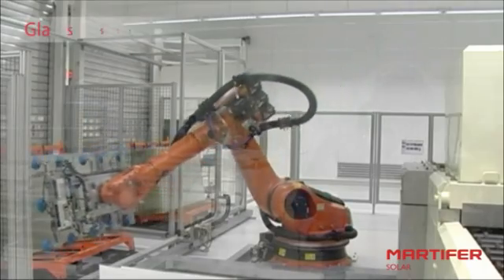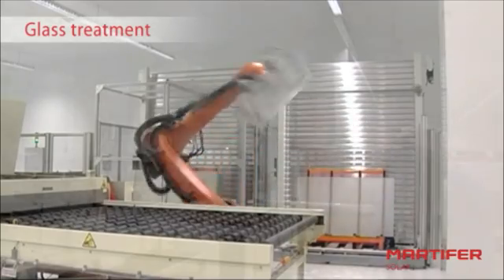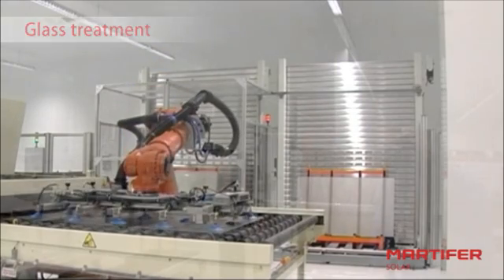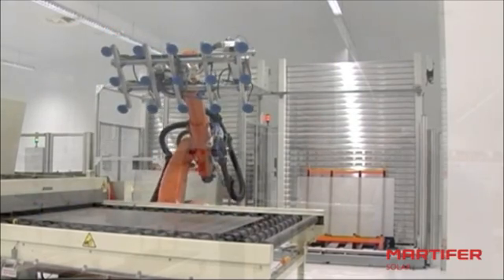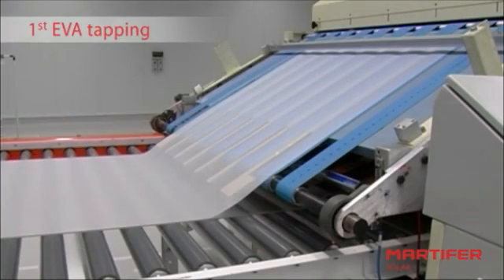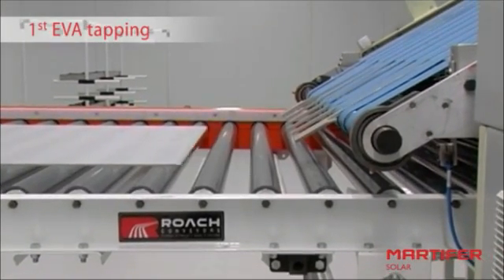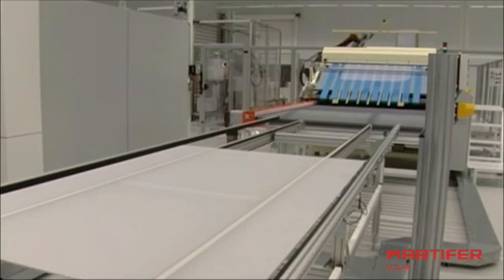The production starts with the cleaning of the photovoltaic glass and the first layer of EVA. The glass must be carefully cleaned to avoid any contamination from dust or other material, which could decrease the final performance of the module. When the cleaning is finished, the glass is covered with the first layer of EVA, a plastic material that holds together the different components of the module.